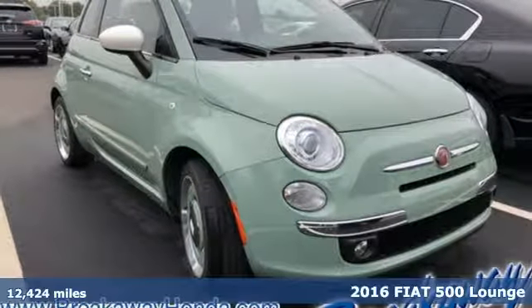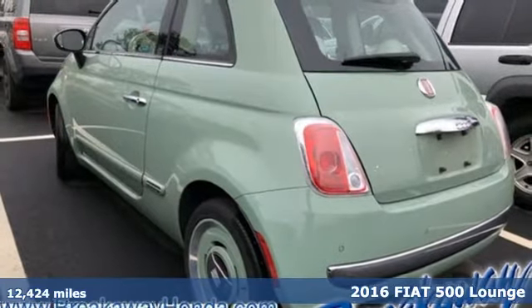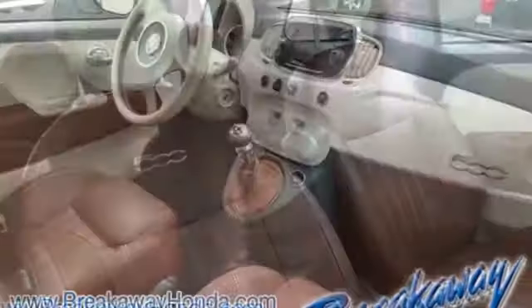It's a 2016 Fiat 500. This playful 500 was created for those with an eye for detail. Every inch has been designed with style and purpose. It comes with the features you need, and better yet,